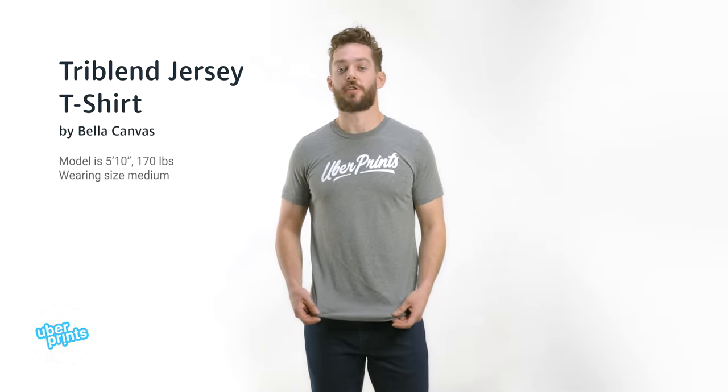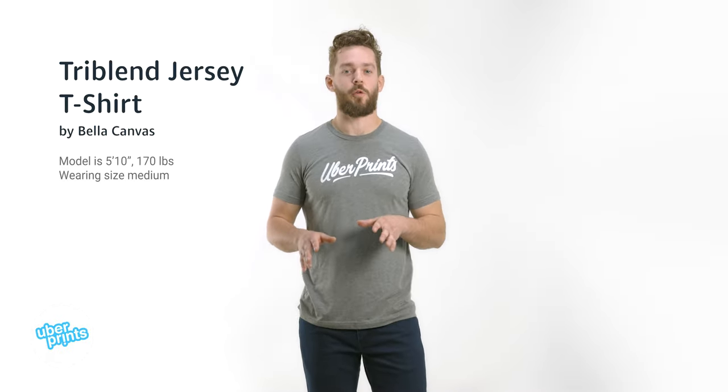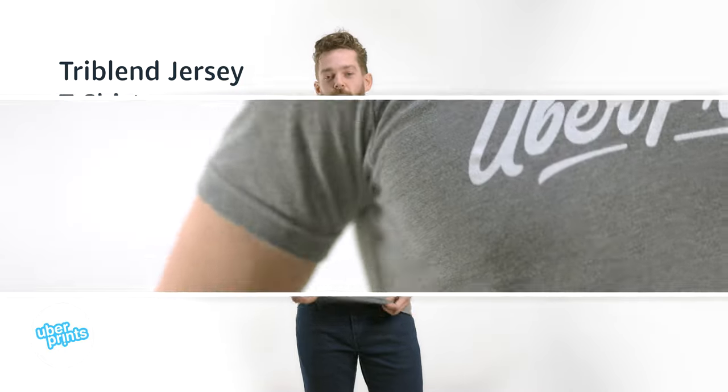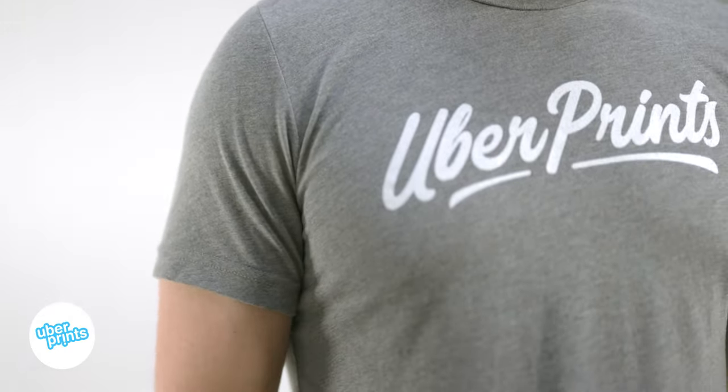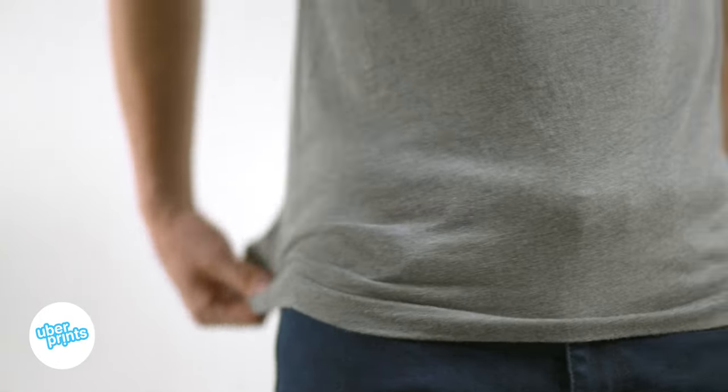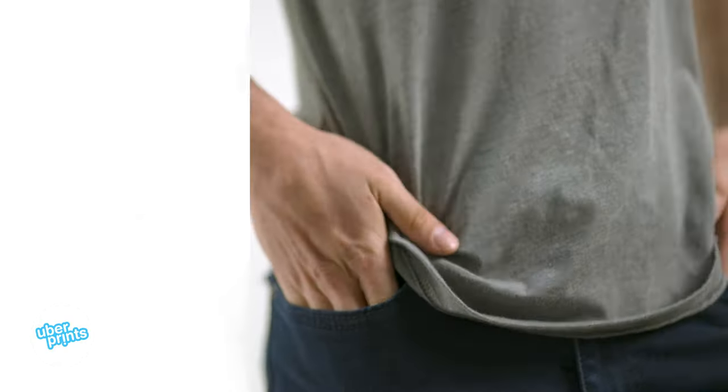This is the tri-blend jersey t-shirt from Bella Canvas. It is one of the most comfortable and softest t-shirts that you can get. It's because of this tri-blend material that's made of a blend of their combed and ring-spun cotton mixed with polyester and rayon, which gives it this almost buttery soft feel that's really lightweight and super duper comfortable.